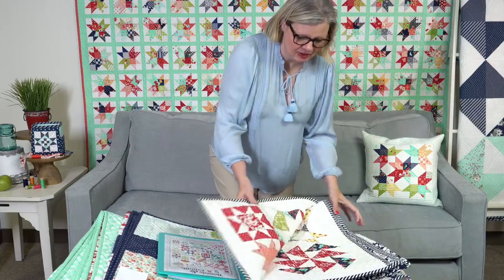If you want to buy it as a block of the month, you would not buy the book separately because the book comes with the block of the month. If you don't want the block of the month, then you would buy the book. And then there's also a backing set. So I'm going to show you the quilt and then we'll talk a little bit more about the book.